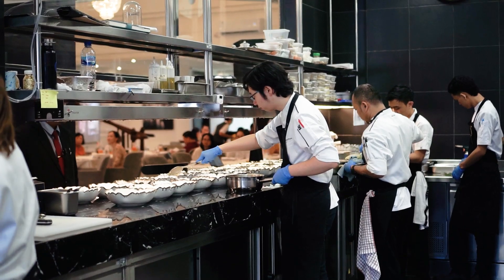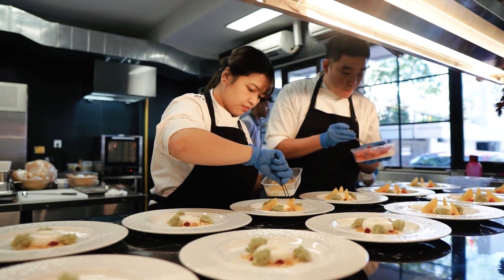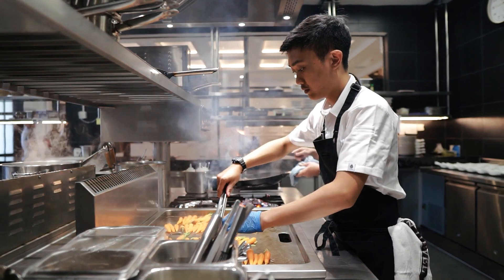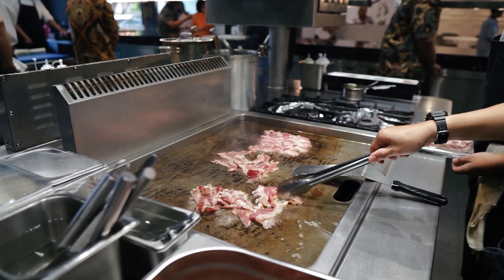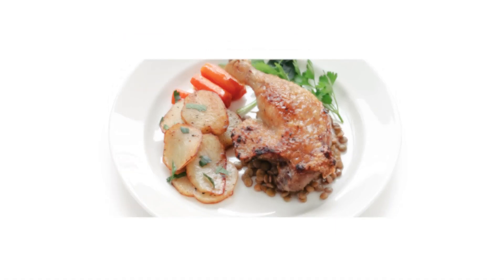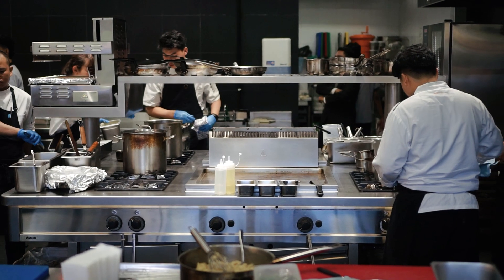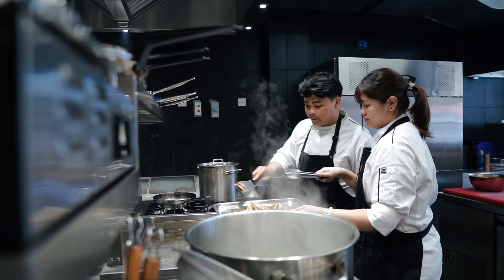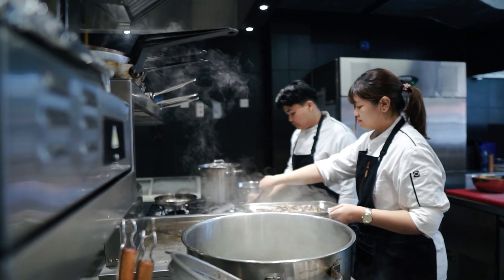Hello everyone, my name is Maxwell and I'm the chef-owner of Le Duayong. For the bistro part, it's more traditional and more classic French style of food, which is like bourguignon, duck confit. But in the dinner time, we tend to be a little bit more creative in the approach of the food itself.